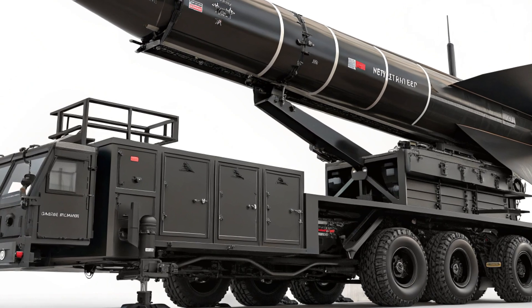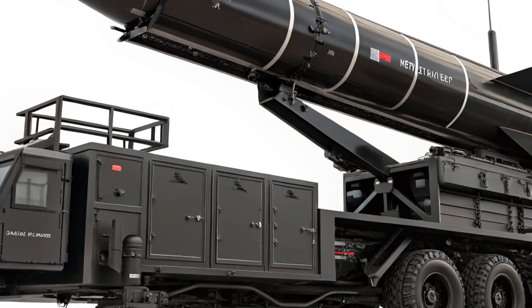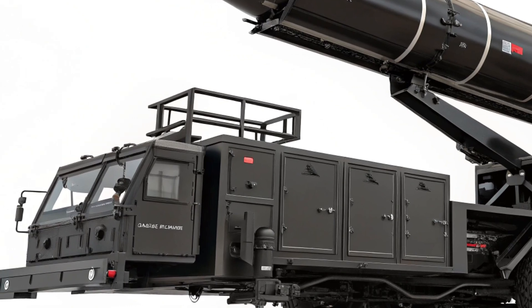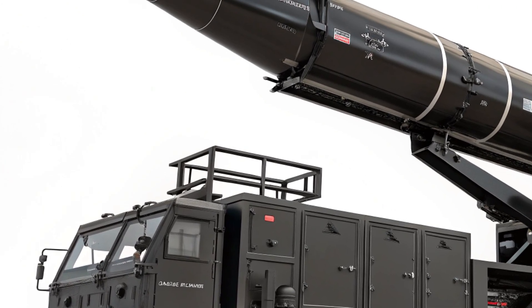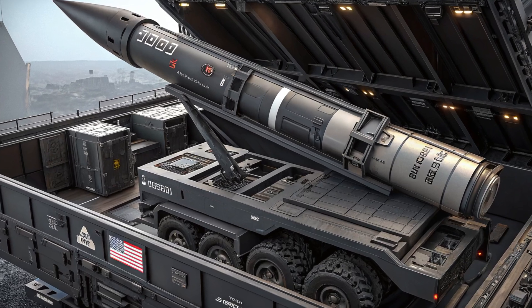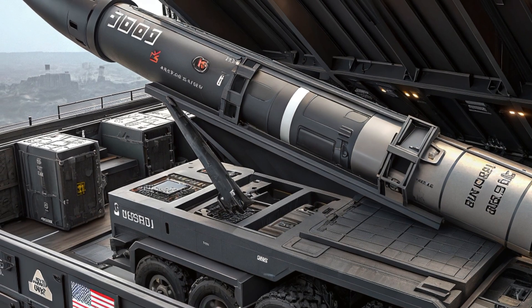Mounted typically on an 8x8 truck chassis, the launcher can hold up to 16 PAC-3 missiles or four larger PAC-2 missiles. Each launcher is accompanied by a high-powered phased array radar capable of tracking over 100 targets simultaneously, and it's all linked to a command vehicle through a secure tactical network.